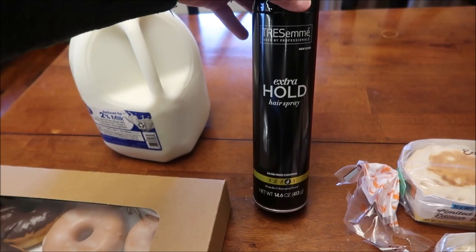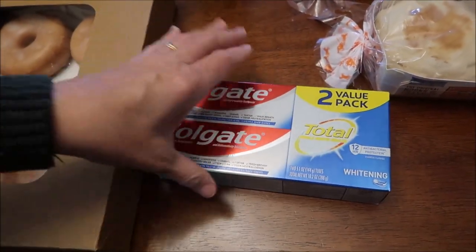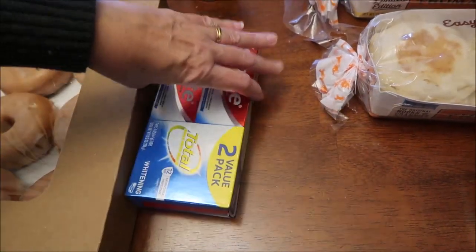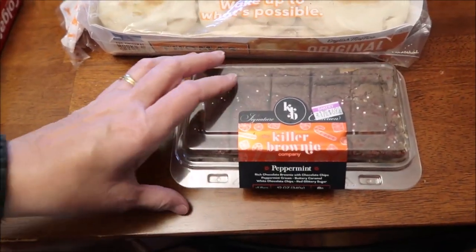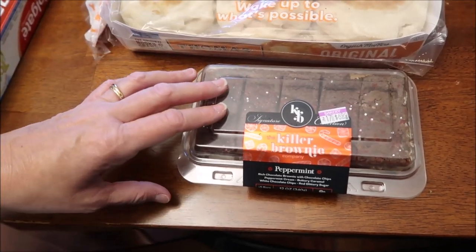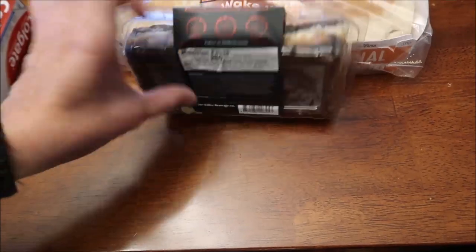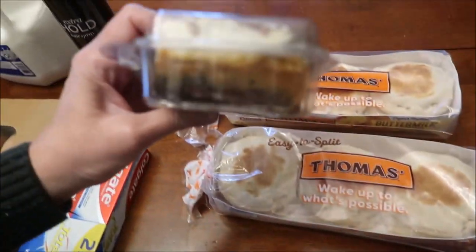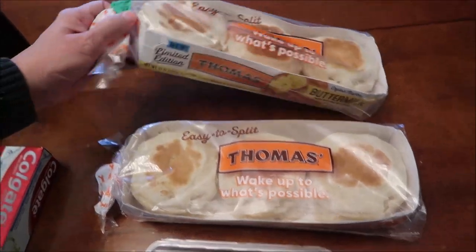I also bought some more hairspray — Tresemmé — and some toothpaste. They were out of our dental floss so I'll have to look for that. At Kroger I bought these Killer Brownies. We've reviewed a lot of these and I've never seen them in Kroger before, so I'm glad they had them. These are the peppermint flavor and they look really good from the side.